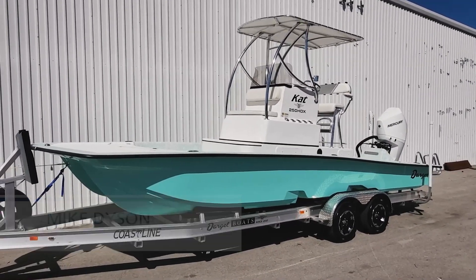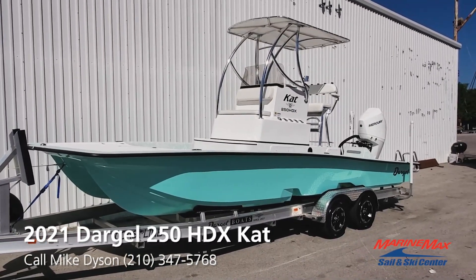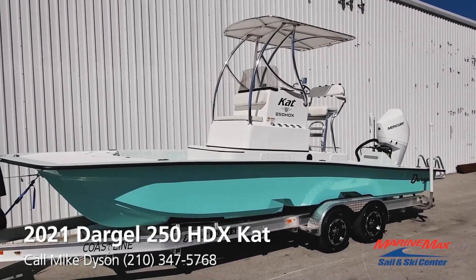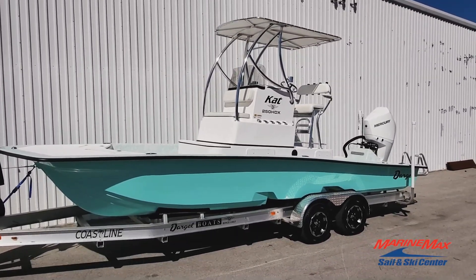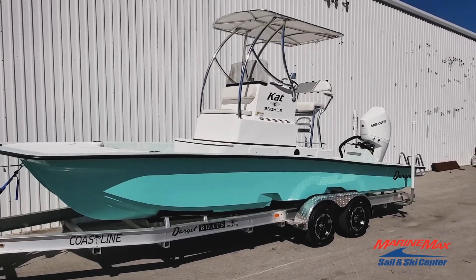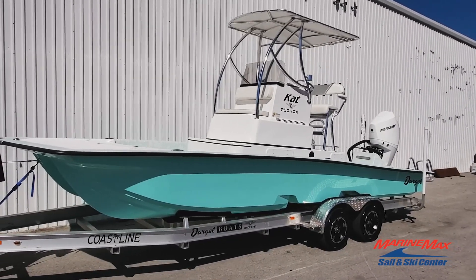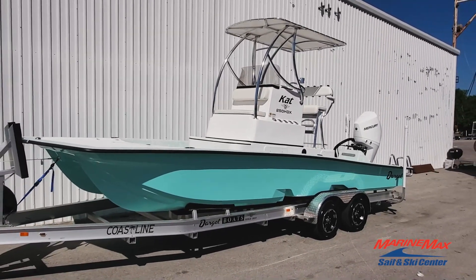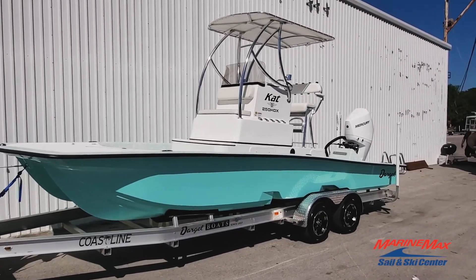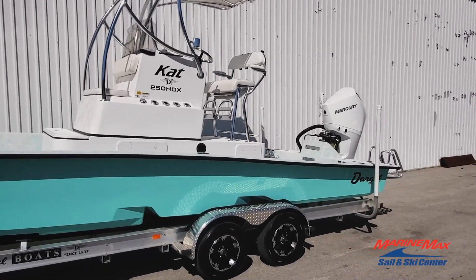I want to shoot a quick video for you guys of a new 2021 Dargocat 250 HDX Cat. The 250 HDX Cat is a master of the bays as well as offshore. It really gets shallow for a large boat, handles rough water beautifully, very dry. This boat was actually under contract during the recent boat show when on a Friday we had sustained 25 mile an hour winds. Everybody that rode this boat couldn't believe how smooth it was, how dry it was, and how well it did in shallow water conditions.